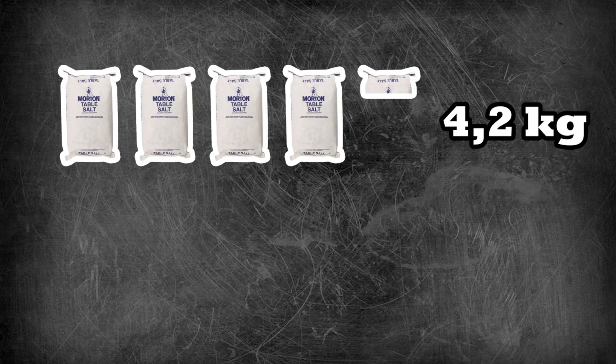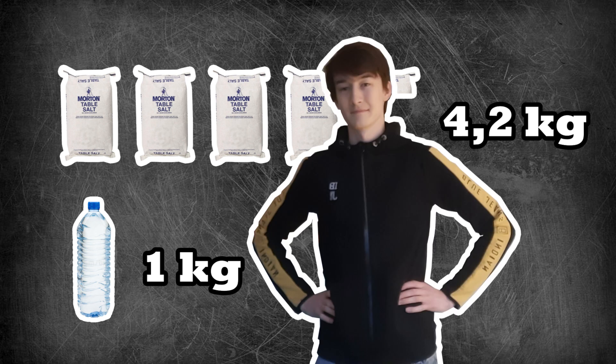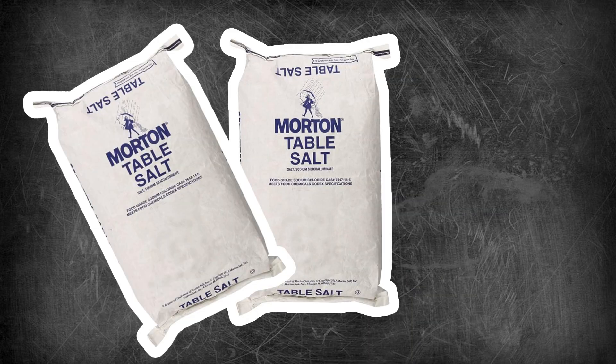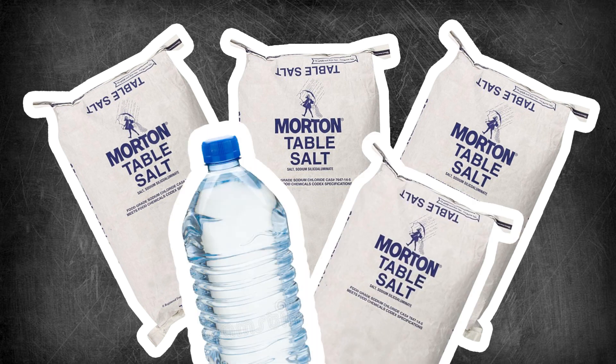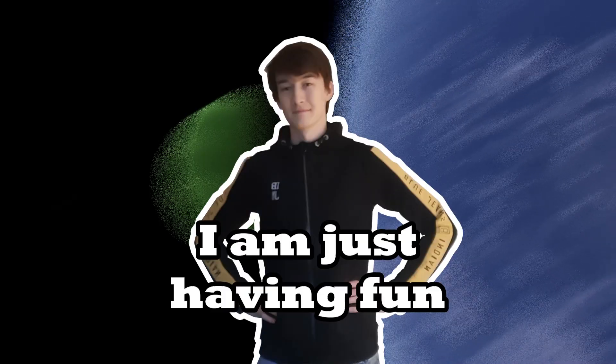That works out to 4.2 kilograms of salt for every kilogram of water. So it's basically salt with water, not water with salt. That's so much more salt than water that Leith's oceans are more like salt flats than actual oceans. So, KSP 2 developers, do what you will with this information.